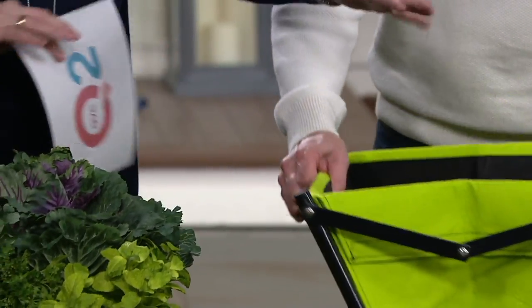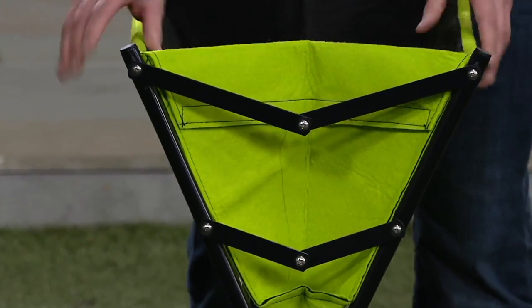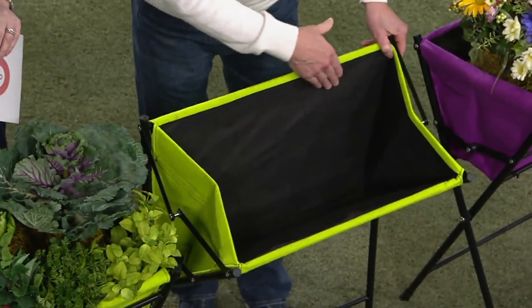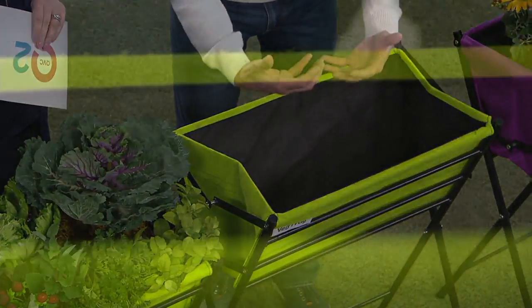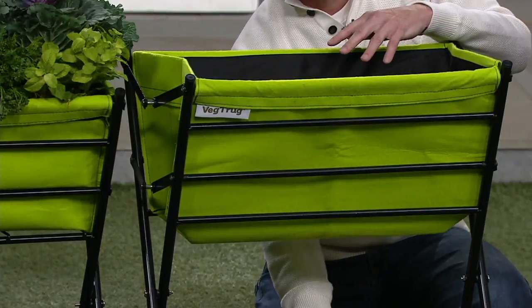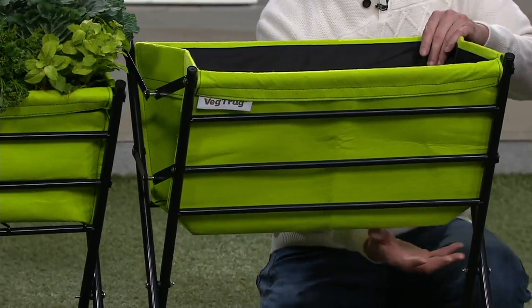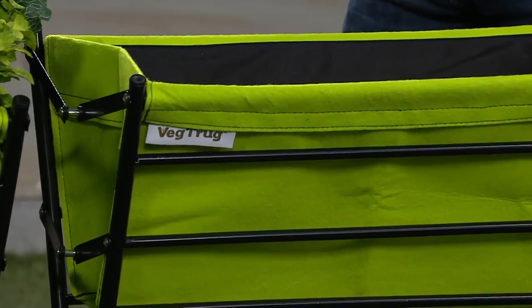Why is this liner so good for growing? We went with a heavy-duty felt material that actually breathes, and inside we've sewn in a heavy, thick liner. Because it breathes, it's not going to hold excess water — moisture just gently drains out the bottom. And because it breathes, you get oxygen flow all the way around the planter. In clay gardens you don't get oxygen down and roots won't grow well. Here you get full oxygen flow, so no root rot.